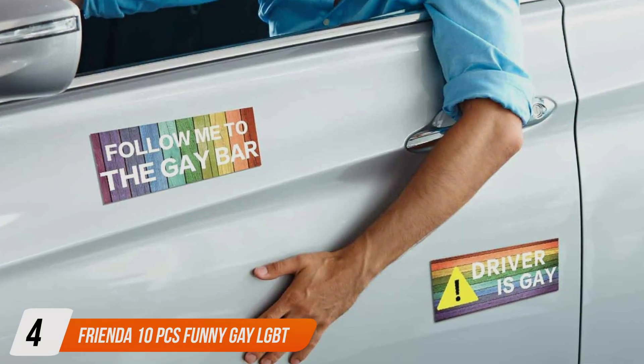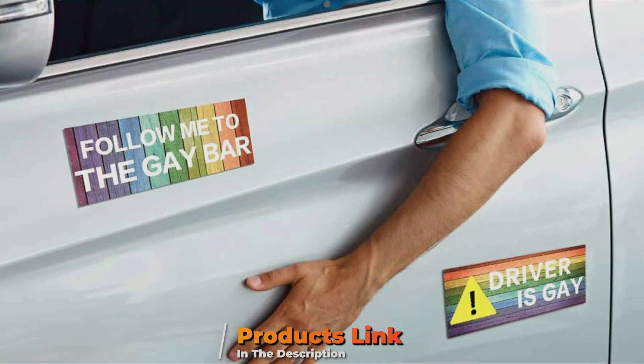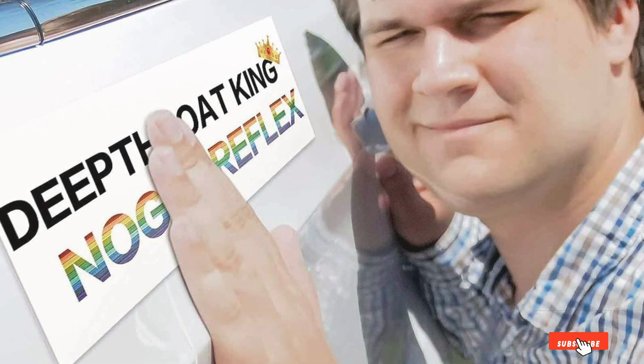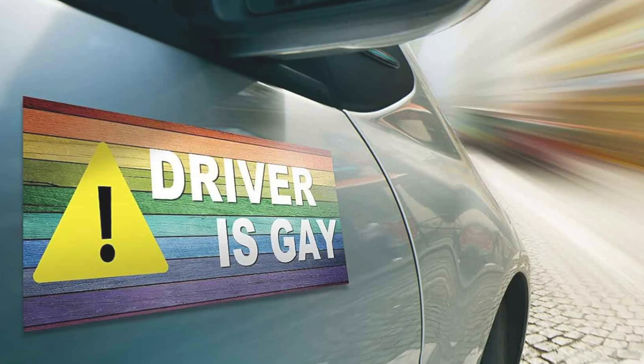The number 4 position is held by Frenda 10 Pieces Funny Gay LGBT Prank Bumper Stickers. This set of 10 vibrant and witty stickers is designed to showcase pride and spread laughter, making them perfect for any vehicle. They feature unique, eye-catching designs and funny phrases that support and celebrate the LGBT community while adding a playful touch to your car.